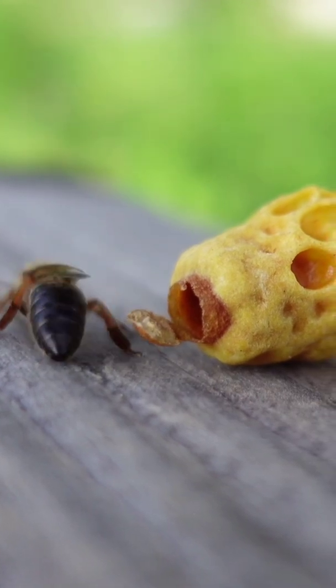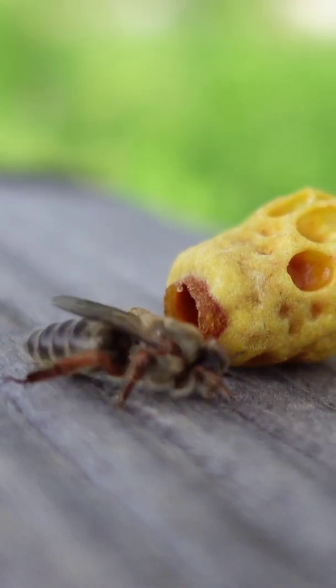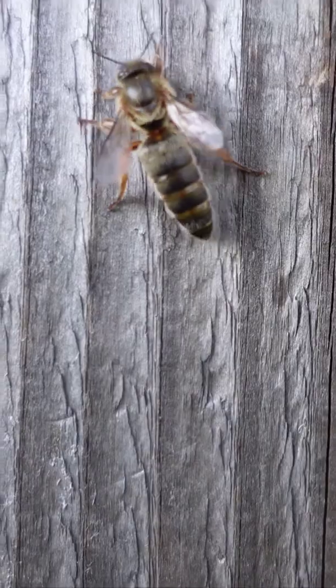It takes 21 days for an egg to develop into an adult bee. Baby bees are called larvae. A group of bees is called a hive.